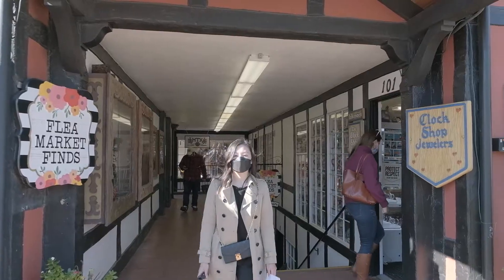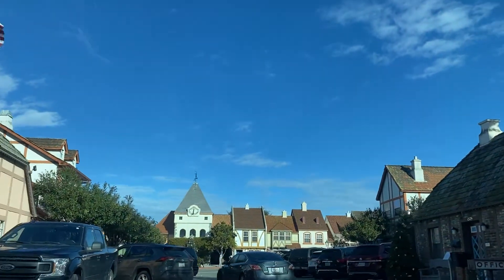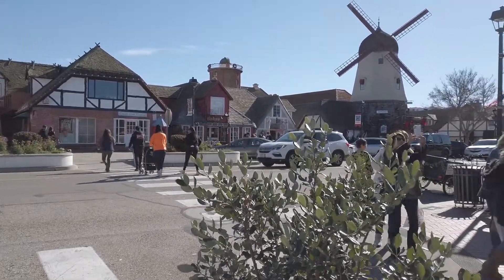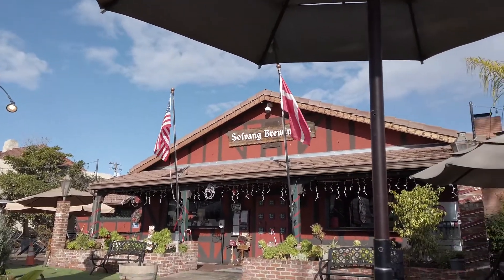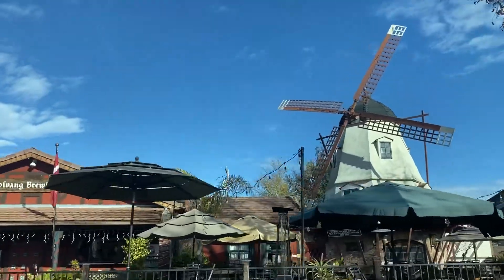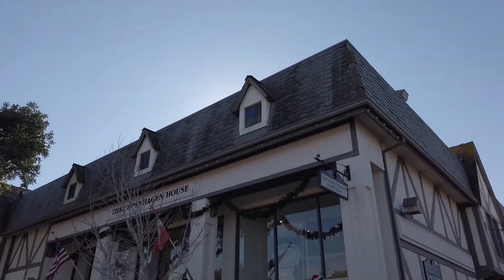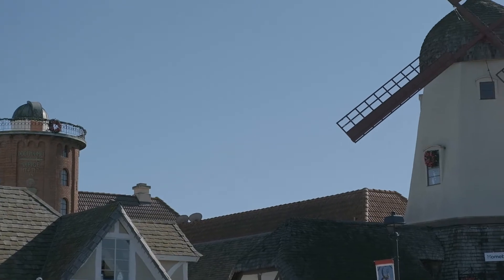We are done walking around Solvang. It's a very small town — you can pretty much go to all of the shops and restaurants in a few blocks, which also means it gets really crowded. So if you're trying to eat breakfast or lunch, you might want to go right when it opens so you don't have to wait, because the wait times are pretty long. The exteriors of the buildings are very much what I would imagine Denmark looks like. There are a lot of bakeries, a lot of restaurants, and it's a nice little getaway especially if you want to go to Europe but can't. Thanks for watching!